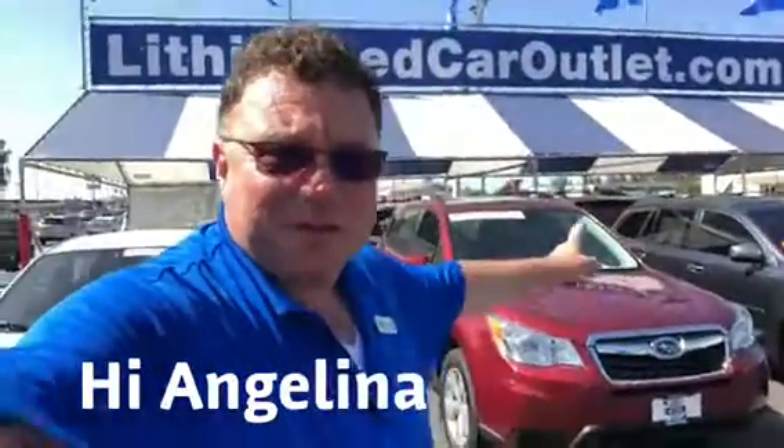Well good morning Angelina, thanks for the call this morning. I'm Ed, the guy you've been talking to on the phone. Hello there, and here's your car. Let's go look at that because I know that's what you want to see, not me.